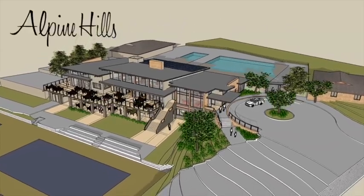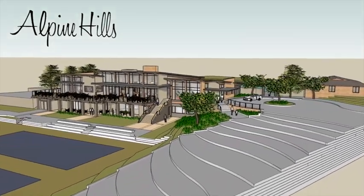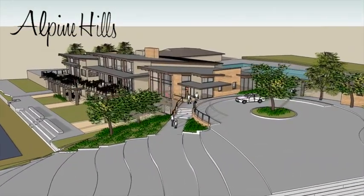Welcome to Alpine Hills new Clubhouse. We are so excited about the progress we have made towards our grand opening scheduled for the summer of 2019 that we want to give you a sneak peek into what you will be enjoying for years to come.